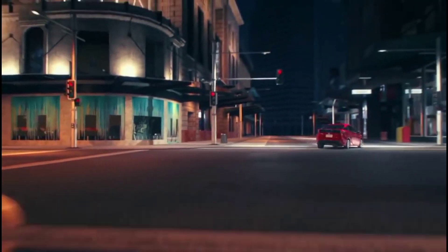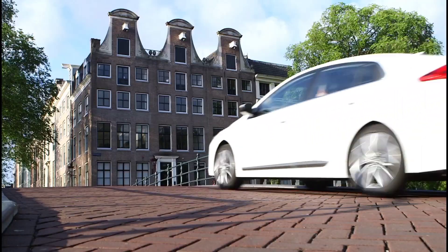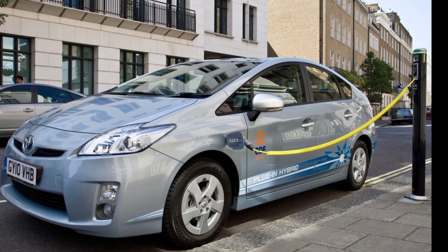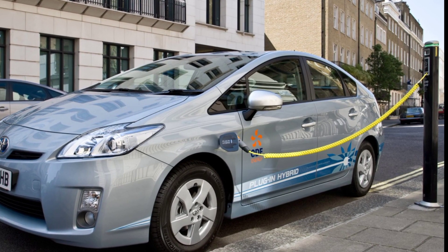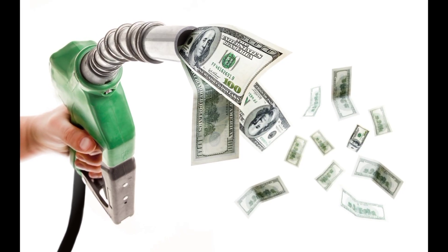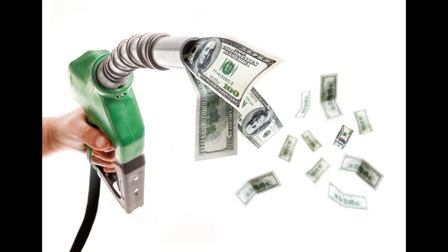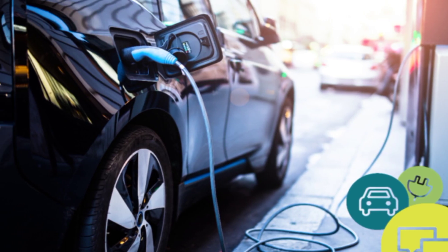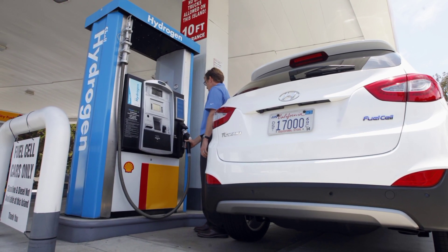We've been lucky to enjoy relatively low gas prices over the past five years. Still, filling up your fuel tank is a major expense, especially if you drive long distances on a regular basis or deal with a time-consuming urban commute. It's important to keep in mind that gas prices could easily rise rapidly and unexpectedly at any time, based on a multitude of factors. For these reasons, buying or leasing a vehicle with good fuel economy is a wise choice.